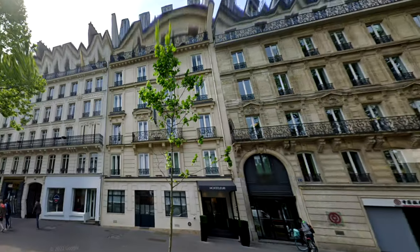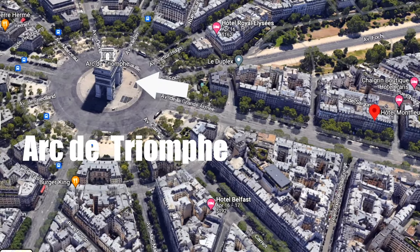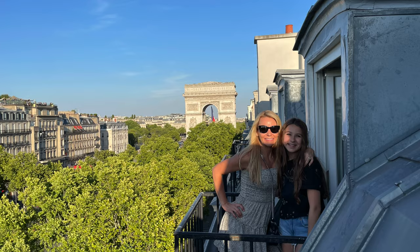Hotel Montfleurie is a cozy and affordable hotel, a short five-minute walk from the Arc de Triomphe, two minutes from the Metro stop, and surrounded by all the shopping and restaurants on the Champs-Élysées. And check out this amazing view of the Arc de Triomphe from our two balconies.